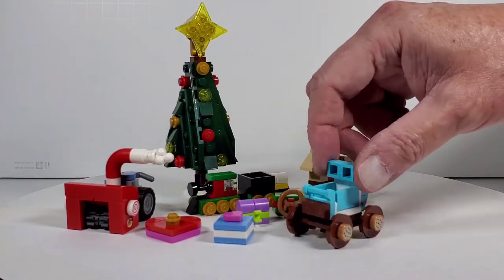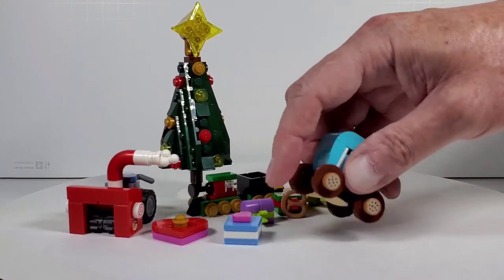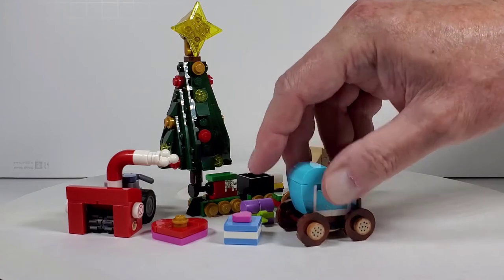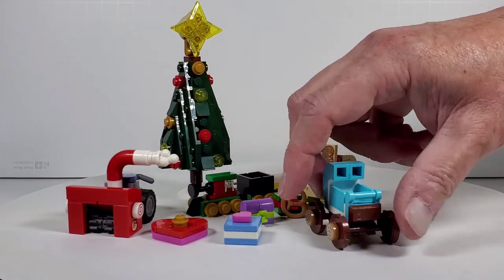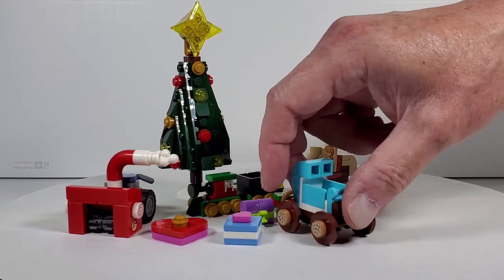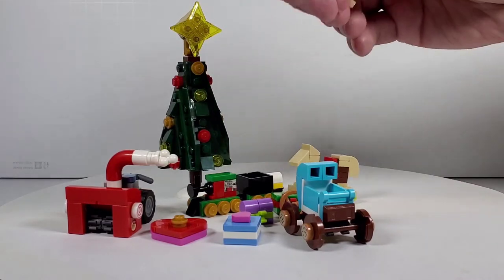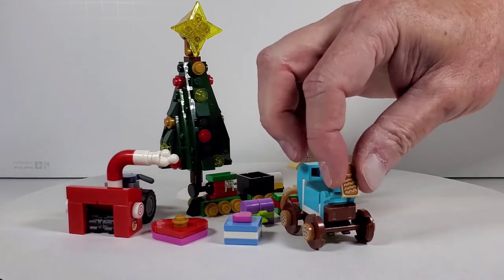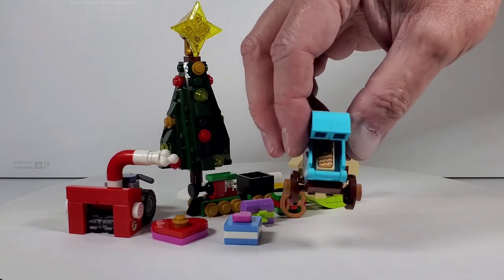I think this is the coolest one — the little baby carriage. I wish the wheels rolled; they can turn if you push them hard enough, but I love the cookie hubcap-type things on there. The way they built it is really cool — you can see on the bottom. And yes, the baby does fit in there. You can actually put him down inside the little carriage like that.